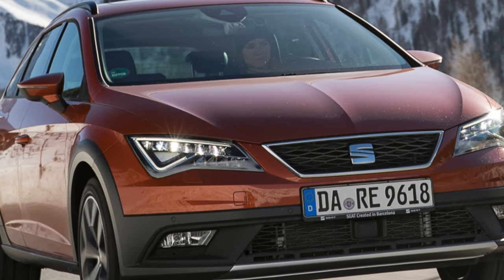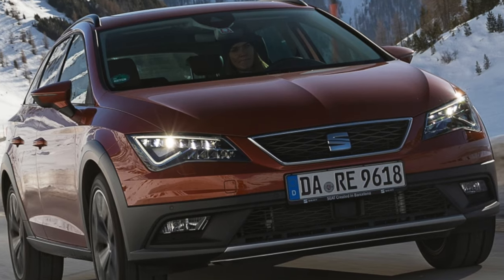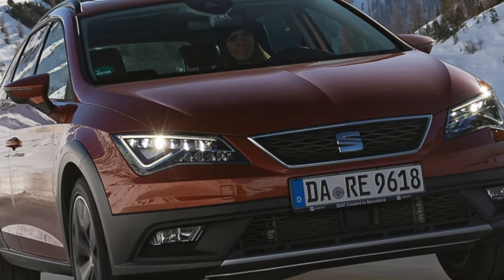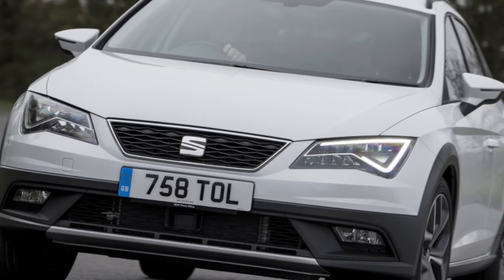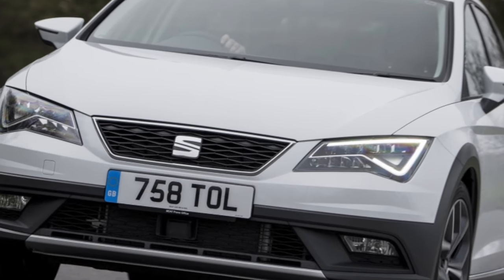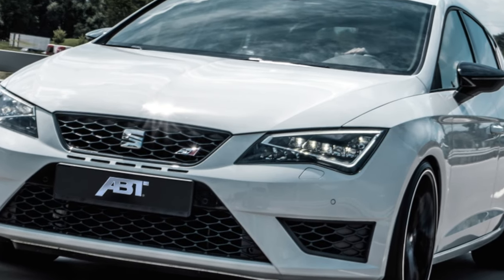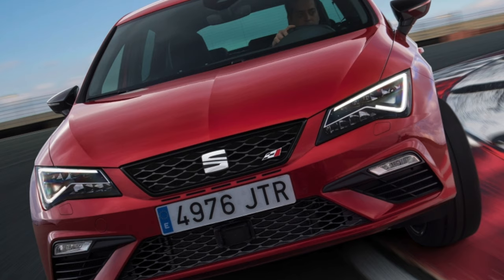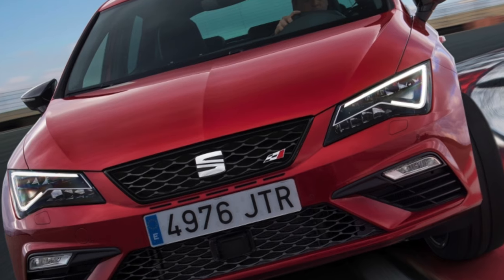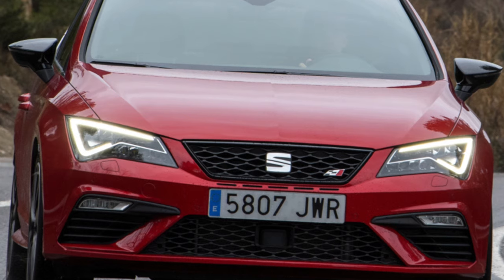For those who often use the luggage compartment, we advise paying attention to the more spacious station wagon. The compartment of this modification in the stowed state is one of the largest at 585 liters, against 490 liters for Focus, 524 liters for Megane and 500 liters for Astra. Although, with the rear seats folded down, its size turns out to be one of the smallest at 1470 liters, versus 1516 liters for the Focus wagon, 1550 liters for the Astra and 1600 liters for the Megane. This may be due to the lowered rear part of the roof.